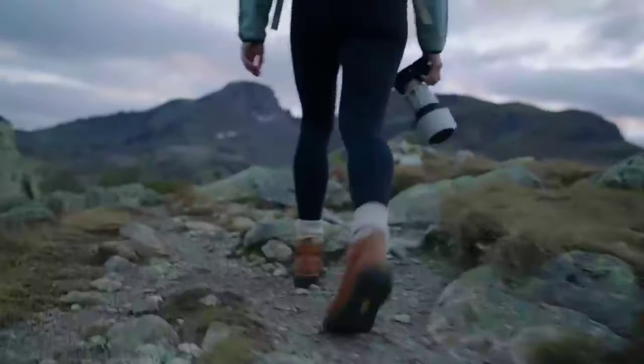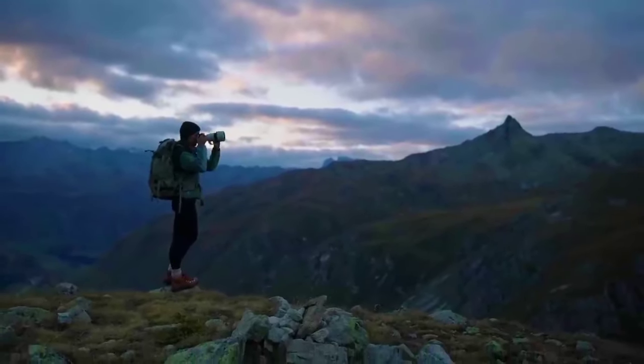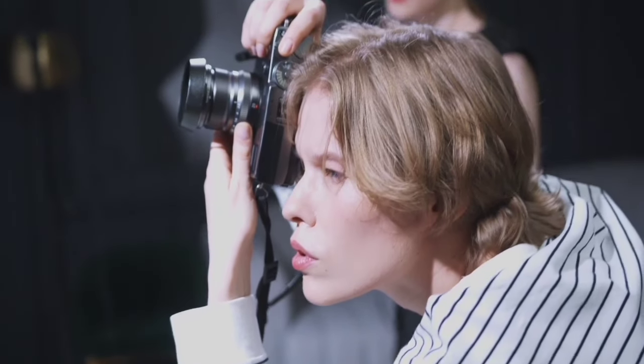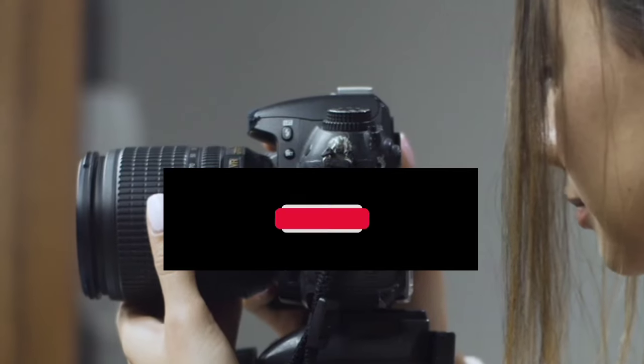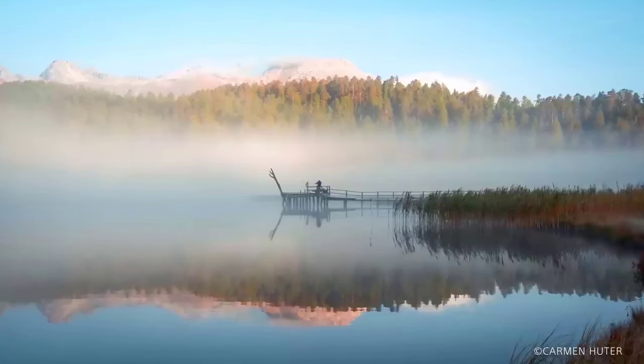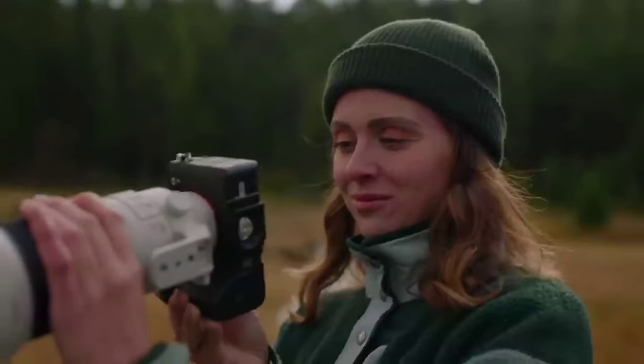So there you have it, the top 3 best Sony cameras to buy in 2024. Which one would you choose? Let me know in the comments below. And don't forget to like this video, subscribe to my channel, and hit the bell icon to get notified of my future uploads. Thanks for watching, and I'll see you in the next one.